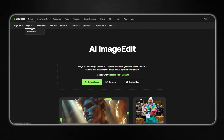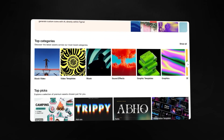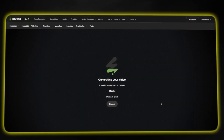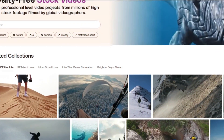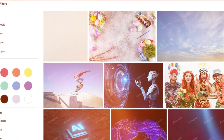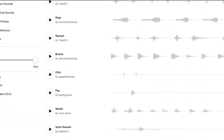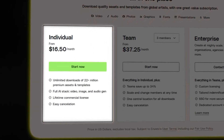Now Envato is not only great because you get all of these generative AI features, but they also give you instant access to 23 million creative assets that you can use to create the best content possible. You get everything from stock video and photos, music and sound effects, fonts, templates, and much more. This way you only need one subscription to get all of your creative needs met in one place.